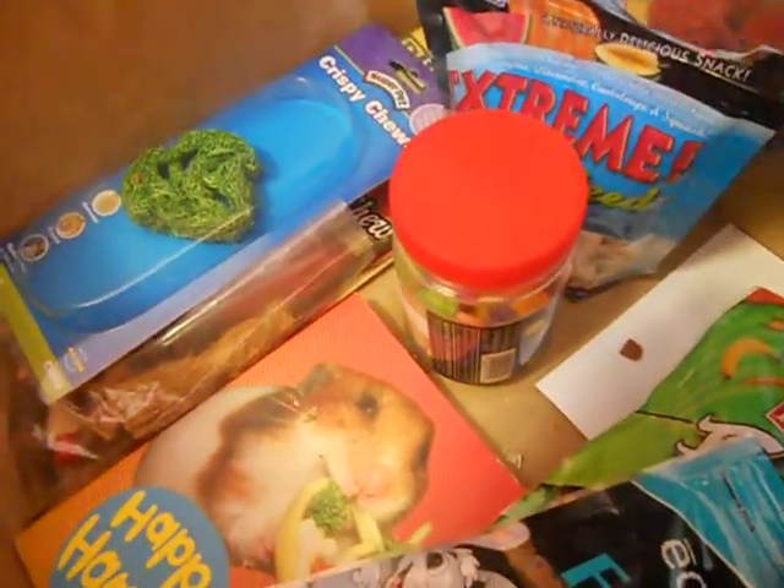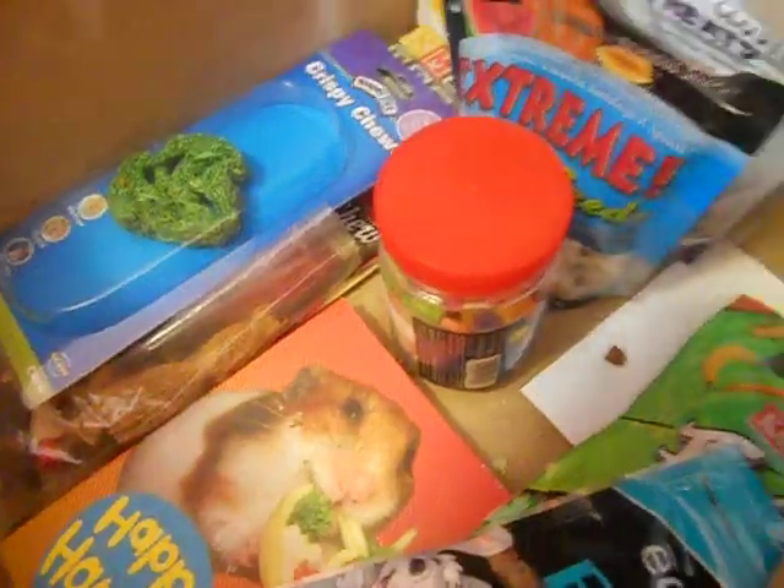Over here I have these crunchy cluster treats, which is kind of a mouthful to say. They have these red things, and then the red things dipped in yogurt — and of course he only likes the yogurt ones. Yogurt is very unhealthy for hamsters so I don't give it to him very often.